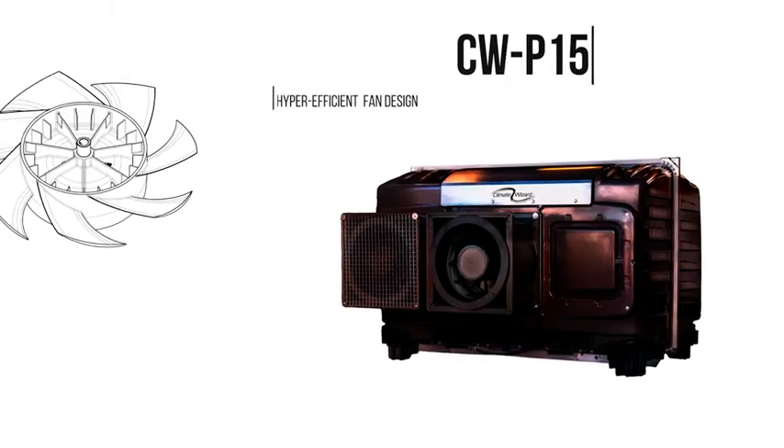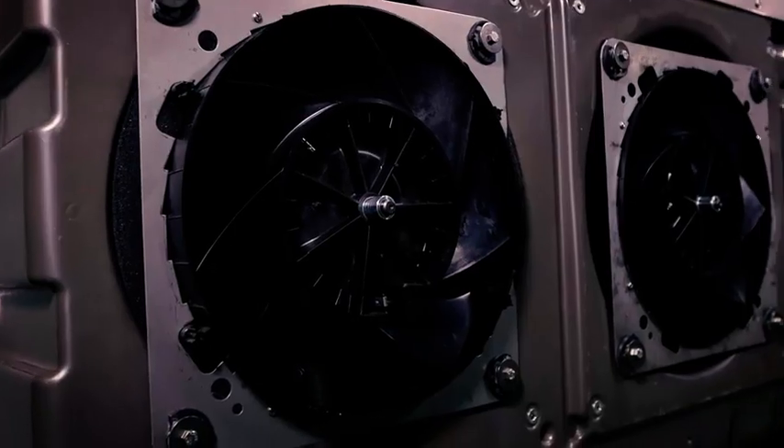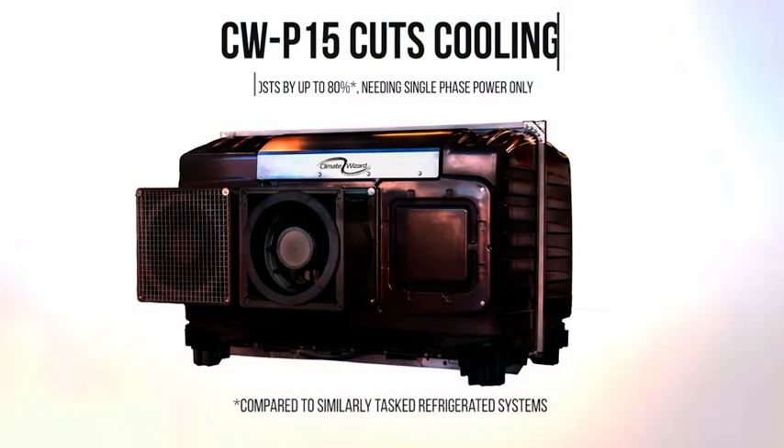Manual lifting points and forklift access points make the CW P15 very easy to handle. The sickle blade and airfoil design of the highly efficient twin-axial fans add to the efficiency of air movement for both supply and exhaust air, only requiring single-phase power.